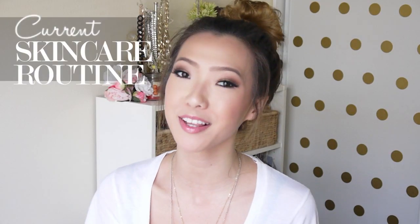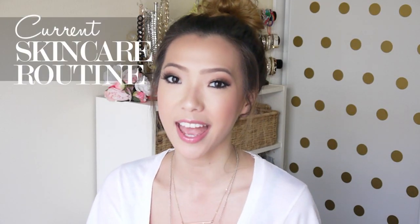Hey guys! So today I'm going to be talking all about my skincare routine. It's been a little while since I've done an updated version of this and I've really changed up my skincare regimen. I've been adding and trying out a lot of new products, so I'm just going to show you everything that I'm currently using.